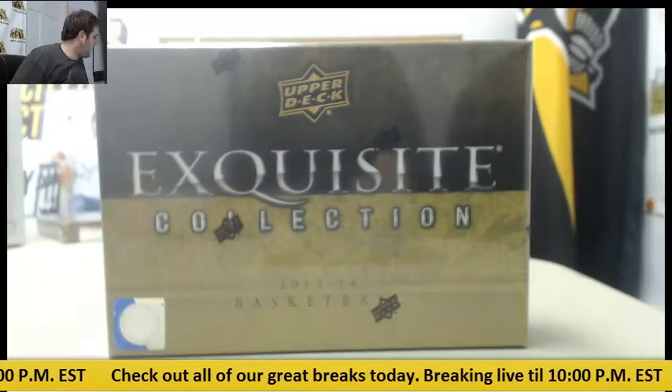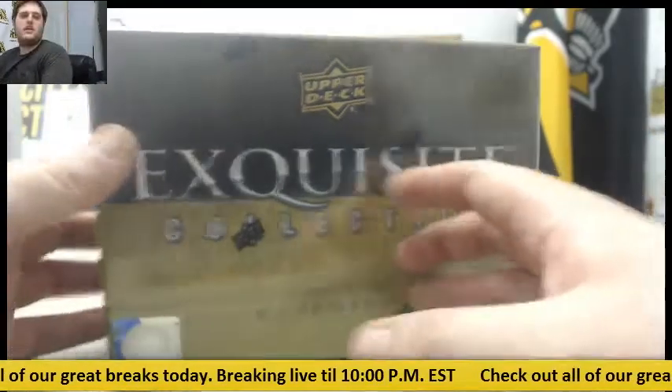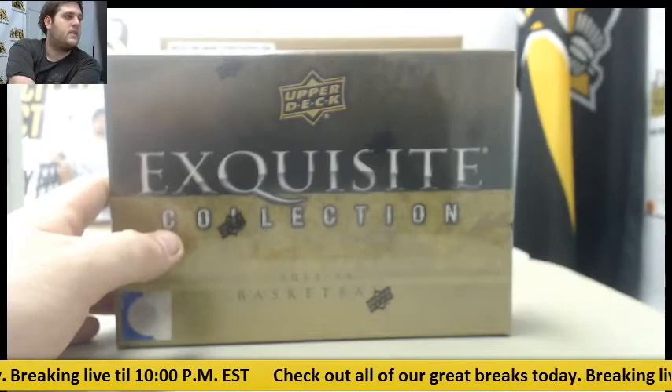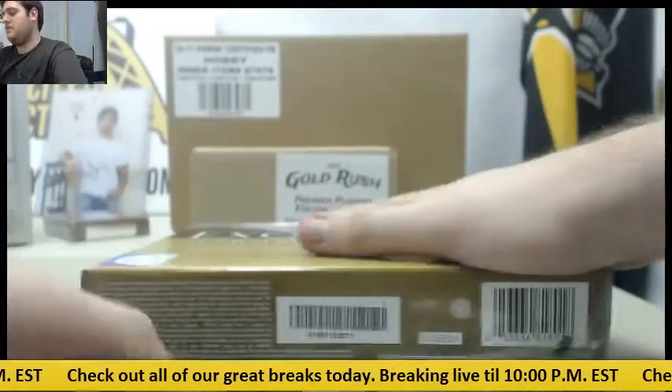Breaking now for Lawrence. I got one 2013-14 Upper Deck Exquisite Collection Basketball Hobby Box. A lot of fun in here. Let's see what we got. Good luck, man. Let's get you some big hits.